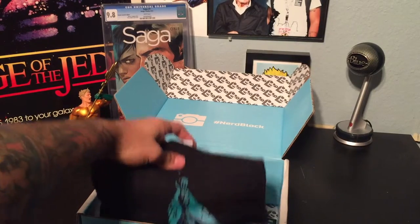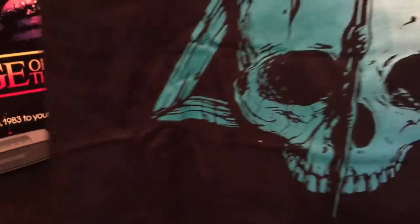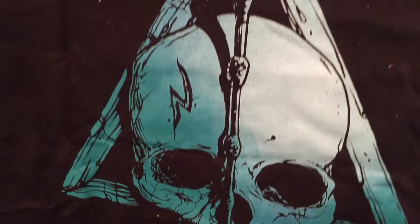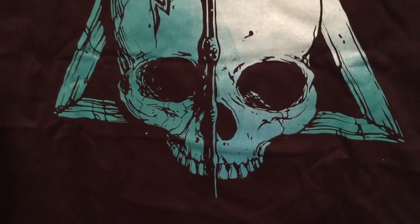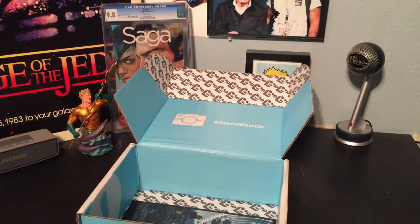Got the t-shirt. And what is it? Oh, sick. Got your Deathly Hallows. Wow, that is really cool. Holy cow, that is an awesome graphic. I am really happy with that. I can't wait to throw that on and walk around looking like a badass.